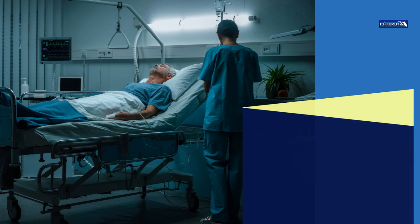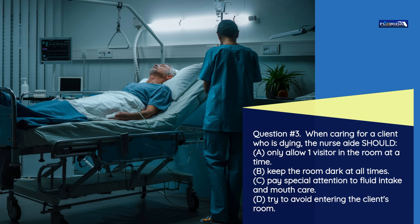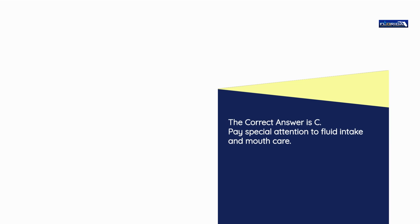Question number 3. When caring for a client who is dying, the nurse aide should: a) Only allow one visitor in the room at a time. b) Keep the room dark at all times. c) Pay special attention to fluid intake and mouth care. d) Try to avoid entering the client's room. The correct answer is c: Pay special attention to fluid intake and mouth care.